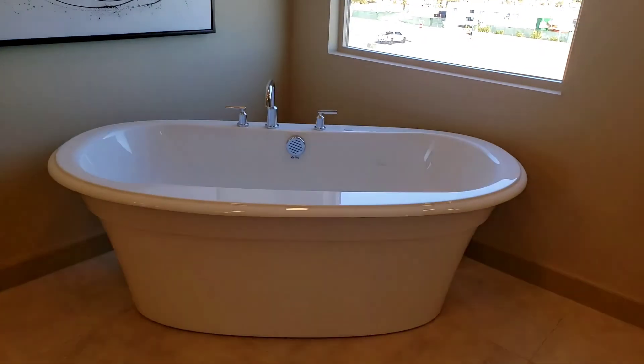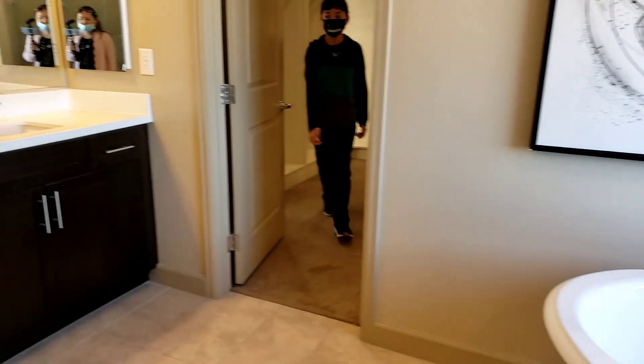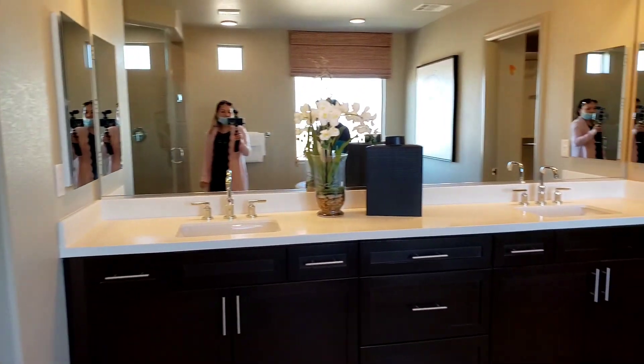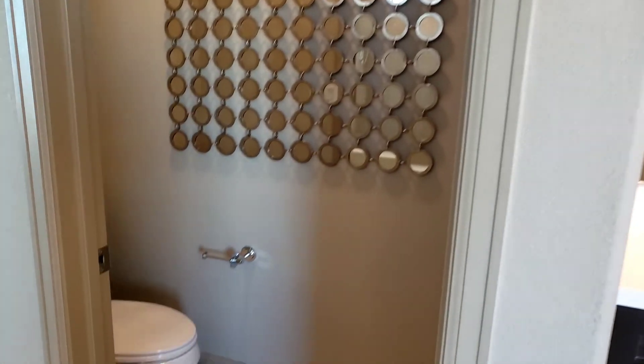You have a view when you take a bath. Double sink — I just love the color — and this is the toilet right here.